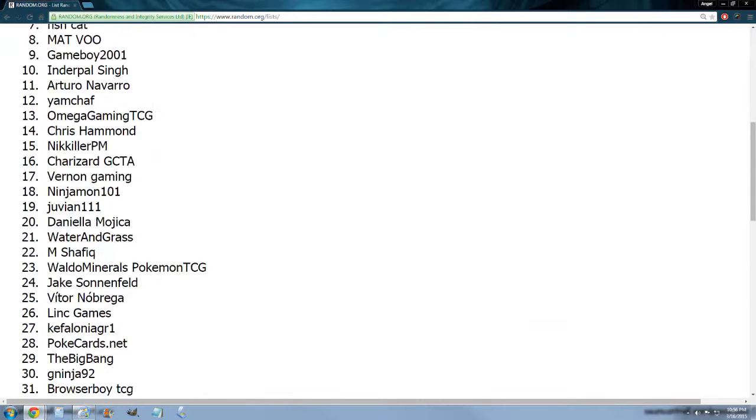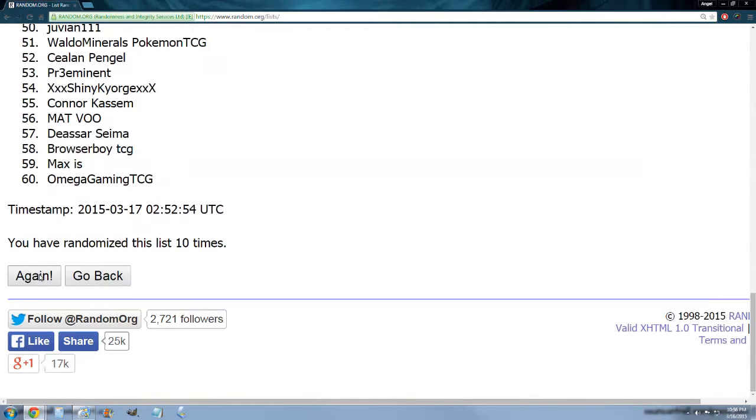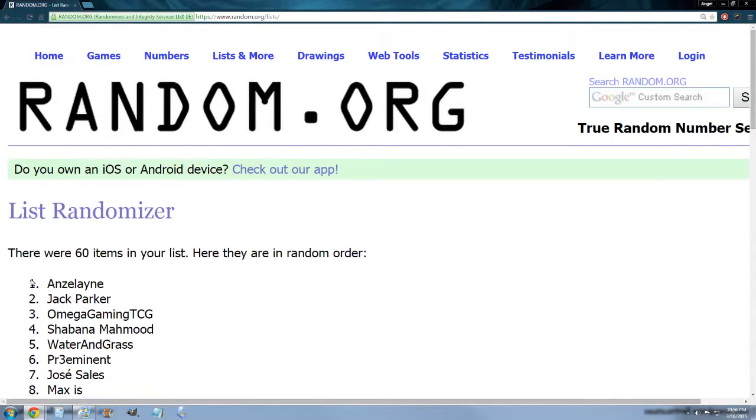Three more times now for the XY Primal Clash packs — you get five booster codes as well. That's eleven randomizations, and the last time here — good luck. Zelaine wins the Primal Clash packs!